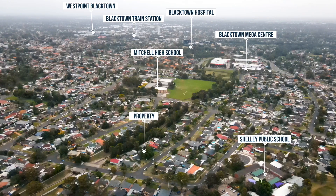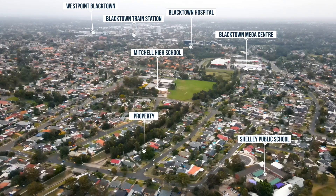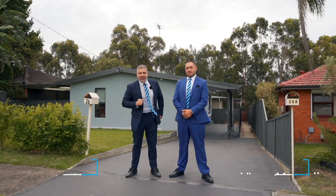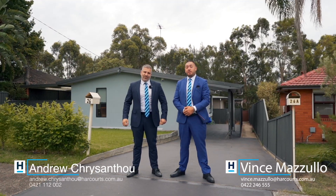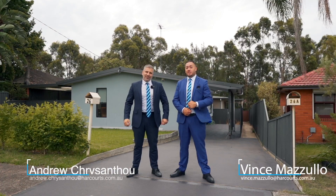And let's not forget a near-new two-bedroom granny flat — it is full of surprises. Ladies and gentlemen, my name's Andrew Chrysanthu and I'm Vince Mazzullo. Welcome to number 26 Herrick Street in Blacktown. Let's have a look inside.